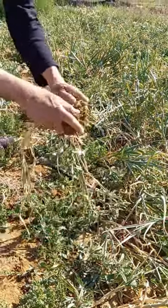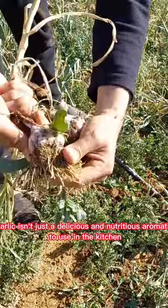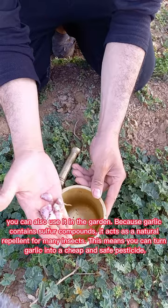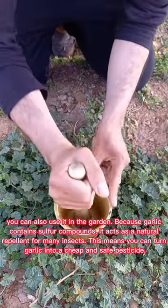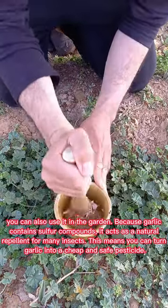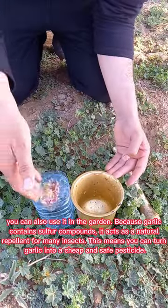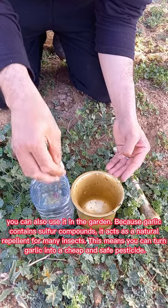Garlic isn't just a delicious and nutritious aromatic to use in the kitchen — you can also use it in the garden. Because garlic contains sulfur compounds, it acts as a natural repellent for many insects. This means you can turn garlic into a cheap and safe pesticide.